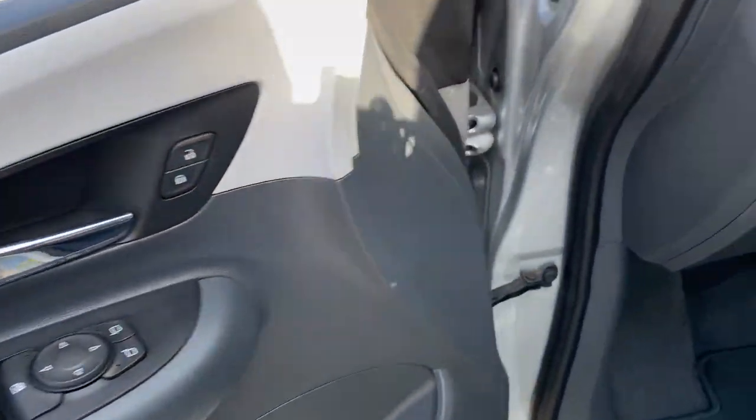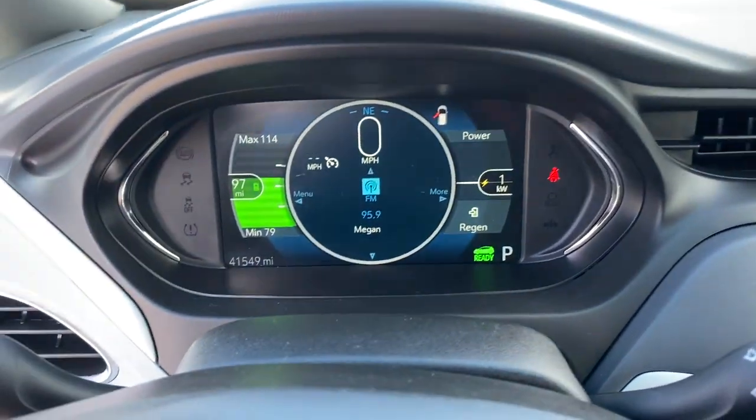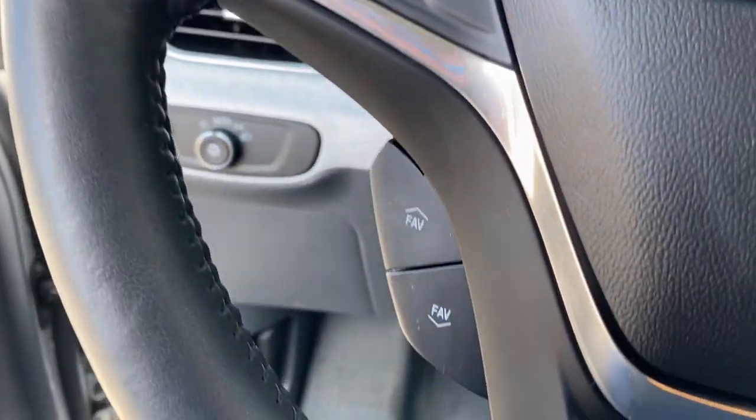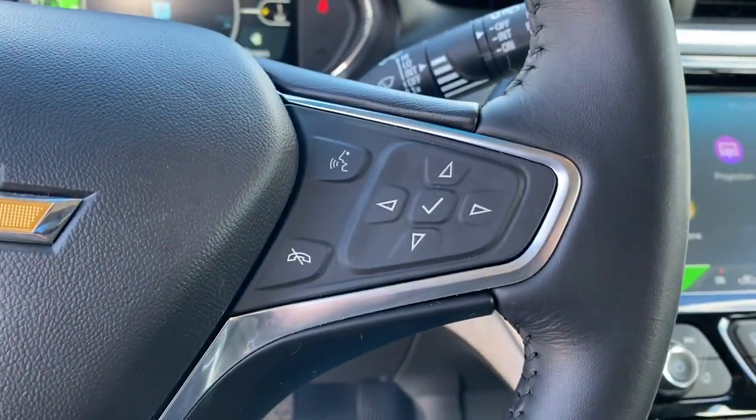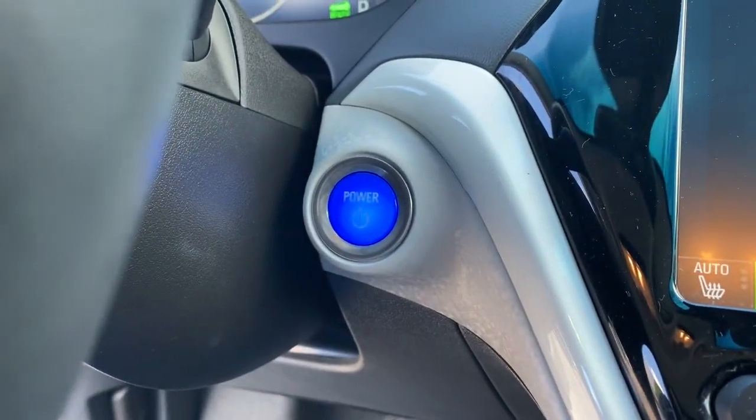These are just some of the great options this vehicle comes with: keyless entry, backup camera, power liftgate, keyless start, heated rear seat, remote engine start, heated mirrors, satellite radio, steering wheel audio controls, and Bluetooth connection.